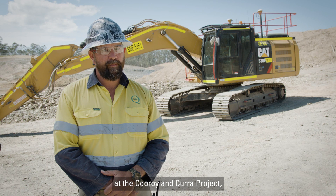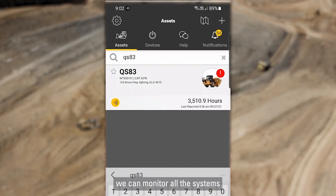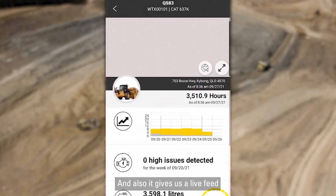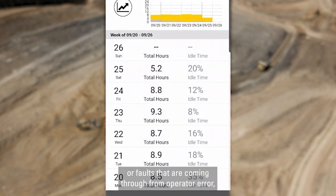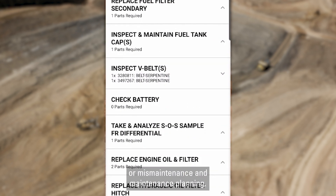The benefits of using the Caterpillar app here at the Croyo de Croyo project — we can monitor all the systems that are linked up to the service, and it also gives us a live feed in regards to maintenance required or faults coming through from operator error, missed maintenance, and maintenance planning.